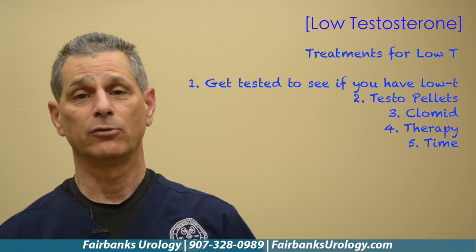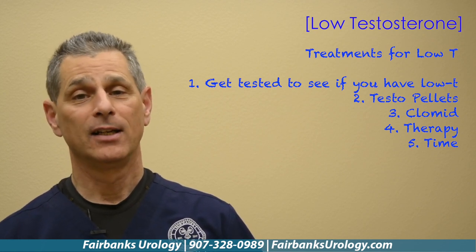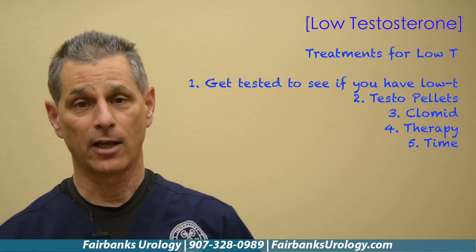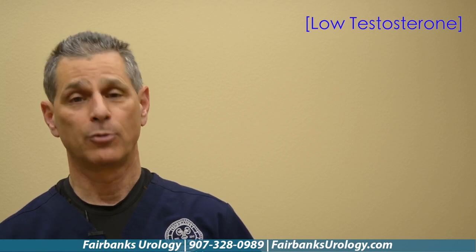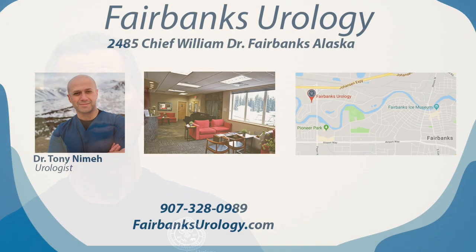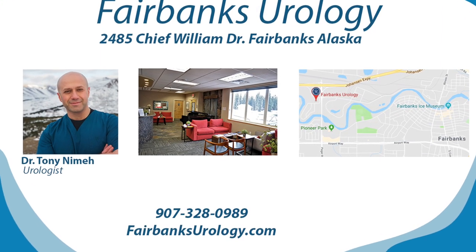That treatment could be testosterone injections. It could be testopel pellets that are placed in your body and release testosterone. It could be a lifestyle change that can help you produce the testosterone you had before, or what should be age appropriate. The big thing is get tested, find out what your causes are, and then follow up with your primary care physician or your urologist and get treated.